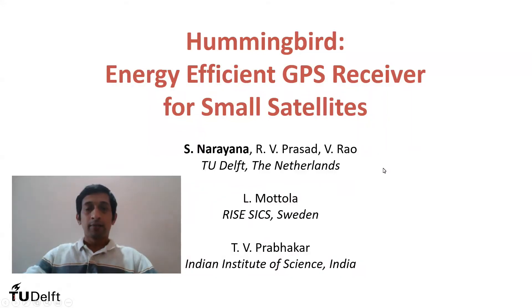Hello everyone. My name is Sujay Narayana. This work is on an energy-aware GPS receiver called Hummingbird for small satellite applications. This is a collaborative work between TU-Delft, RISC Sweden, and Indian Institute of Science.